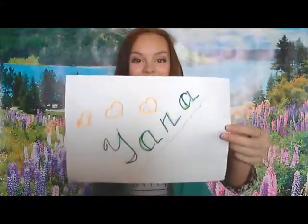Hi everybody, I'm Yana. Have you ever been to the zoo? I was in the zoo only in my childhood.